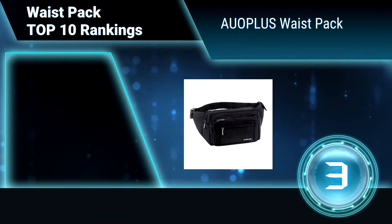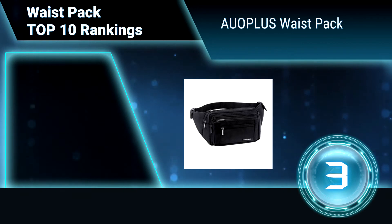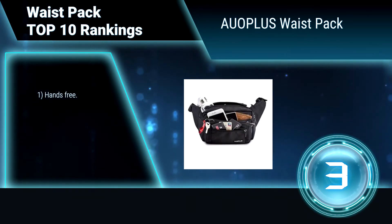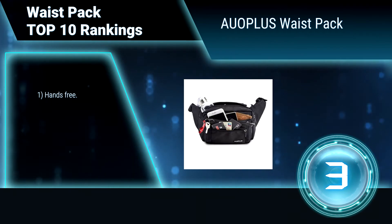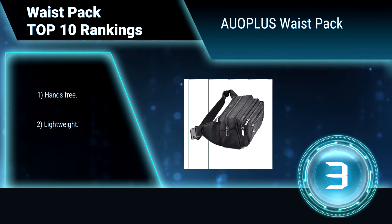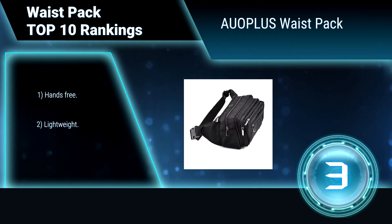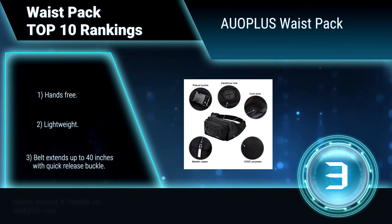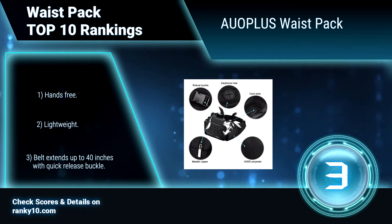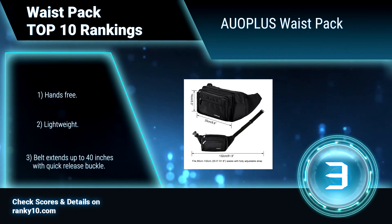Ranking Number 3: Oblis Waist Pack. Oblis Waist Pack has five separate compartments — one large main section, one close-to-the-body pocket for valuables, and three smaller front zip pouches. It is roomy enough for holding a water bottle, small camera, cell phones, and more. Hands free. Lightweight. Belt extends up to 40 inches with quick release buckle.